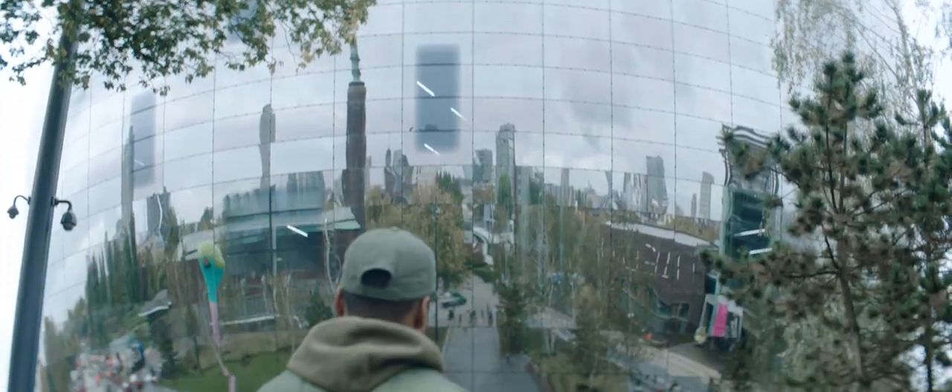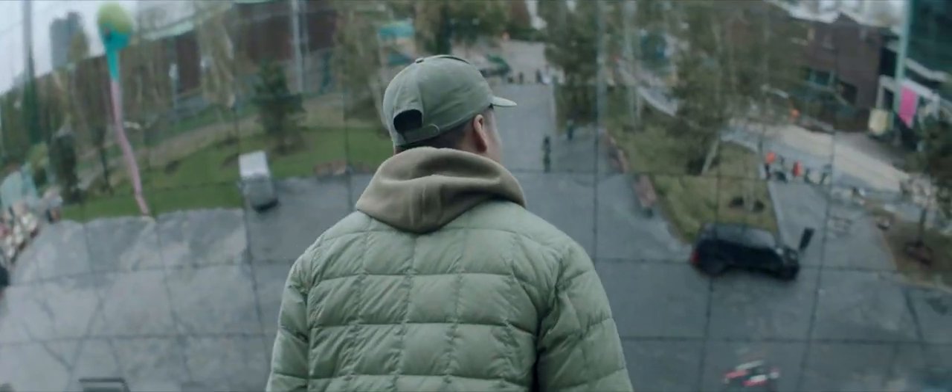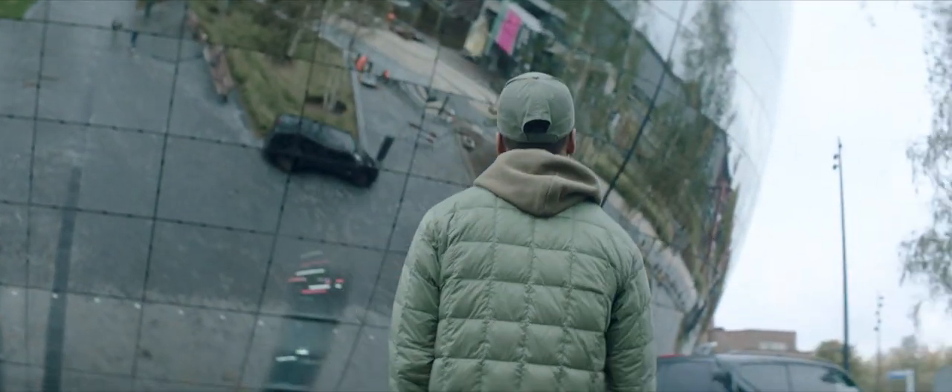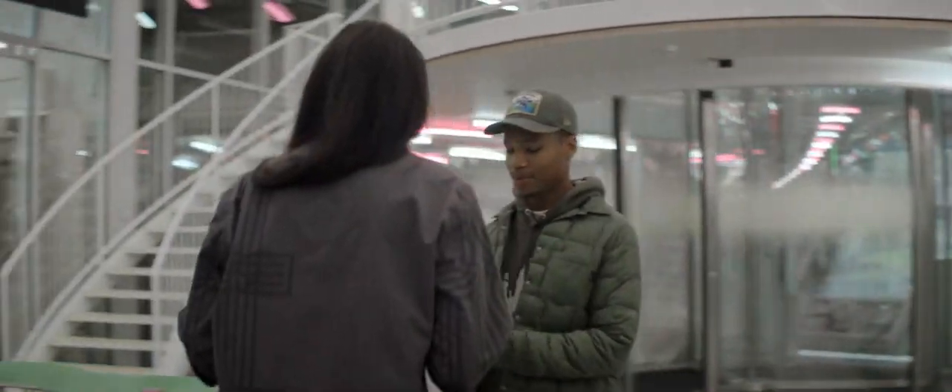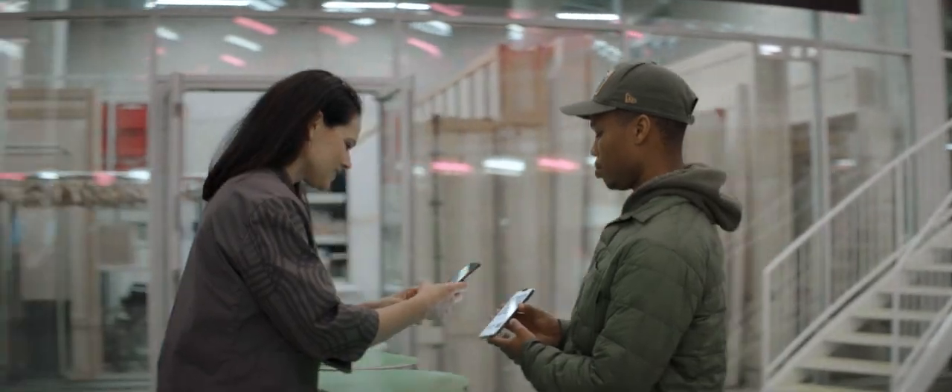Welcome to Depot Boijmans van Beuningen. Visiting the Depot can be an overwhelming experience, that's why we'd like to take you along before your visit. When entering the Depot, a team of supervisors are ready to scan your ticket. They can answer any questions that you may have.